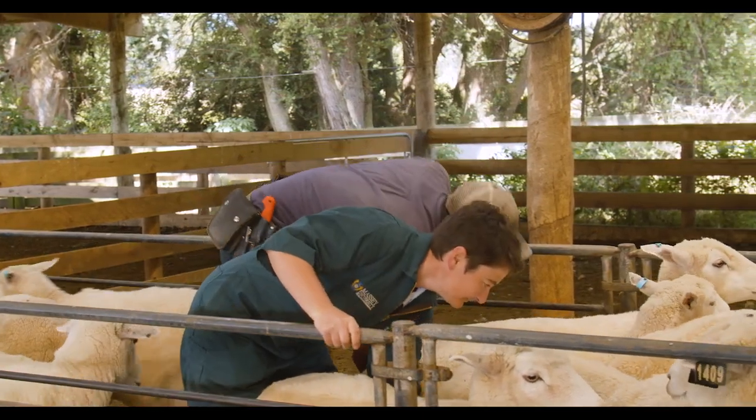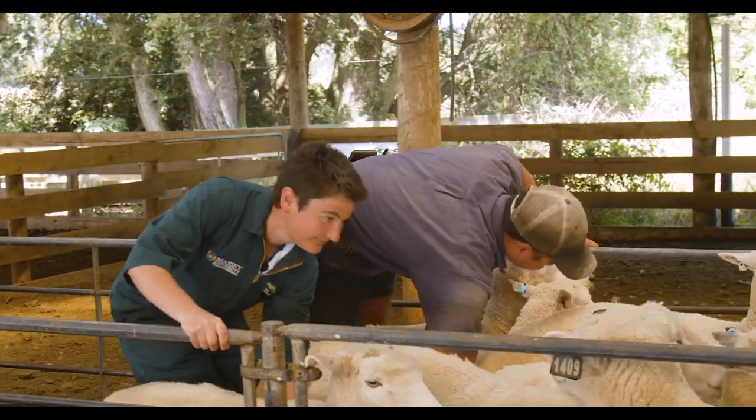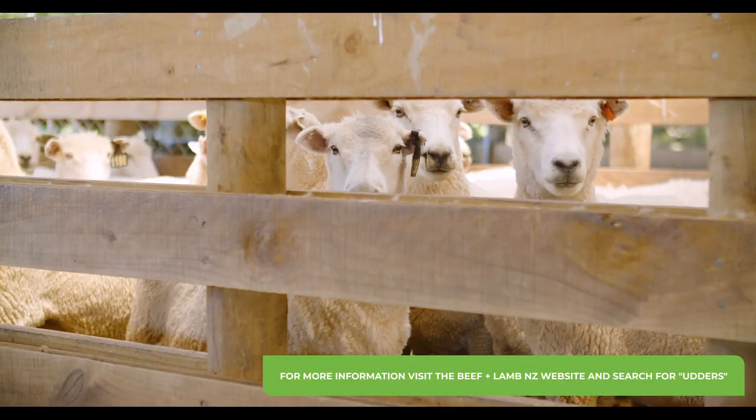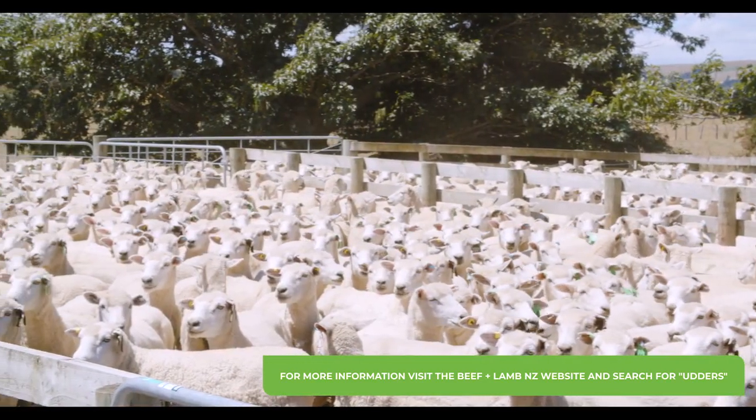Checking the udder of ewes is a fairly quick process and very useful. If you feel some defects you're not sure about, consider drafting them out and get your vet or someone else to check them as well to help make culling decisions.